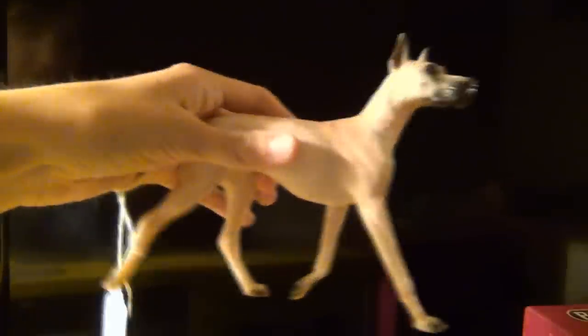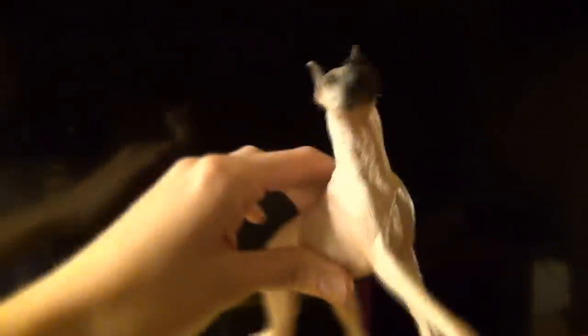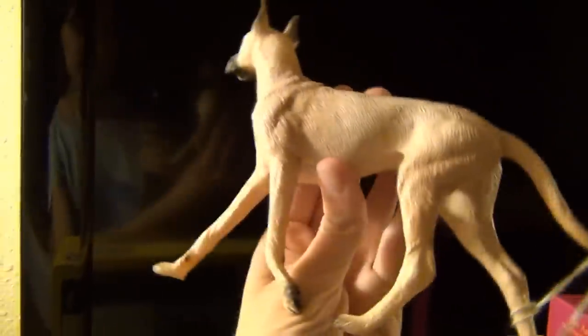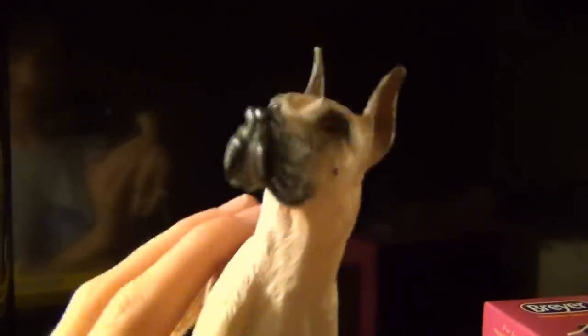My very first Briarfest purchase this year is this Great Dane doggy. He is super cute. He was $10, and I just really liked him. I've been wanting a few more Briar dogs, and I don't have this Great Dane one, so that was a good price for him.